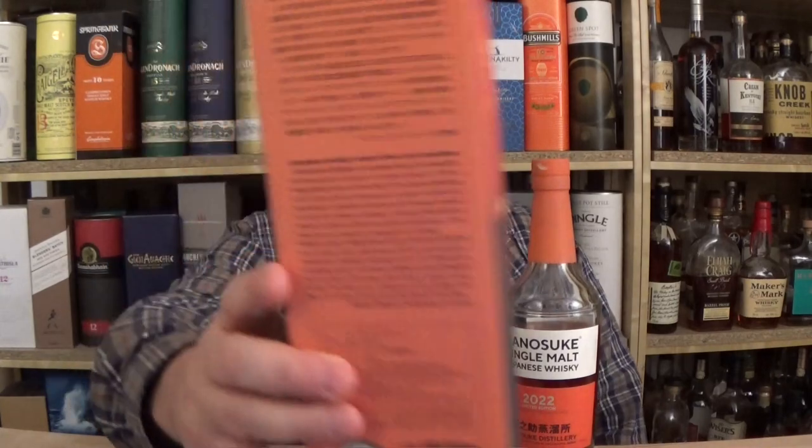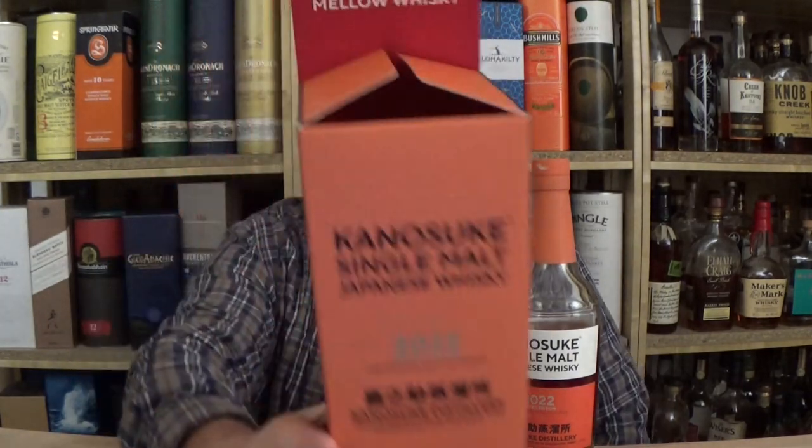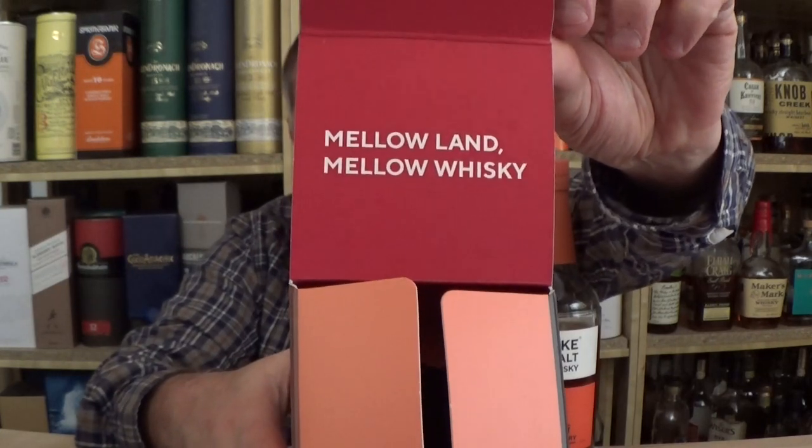A couple hundred meters or yards away from the distillery you have the longest beaches of Japan and the sunset. The label has both Japanese and English so you can read a little bit. The thing they're most concerned about is the word 'mellow' — even here on the bottle it says Mellowland. Now, this is 59% ABV — I don't think anything at 59% can be that mellow.